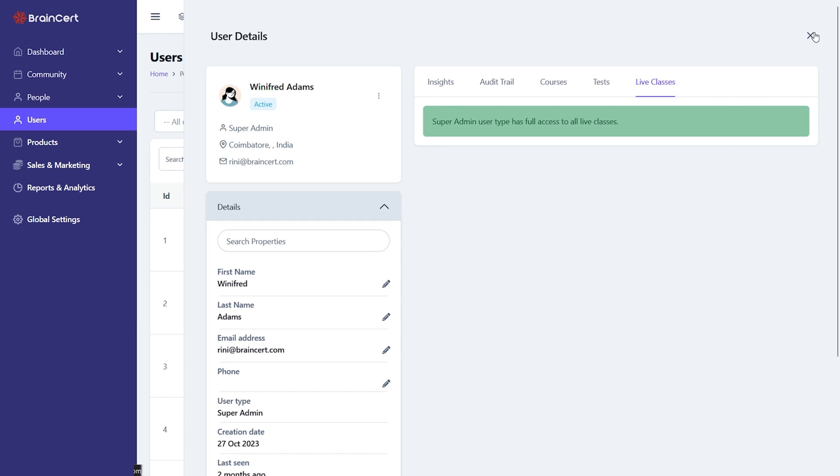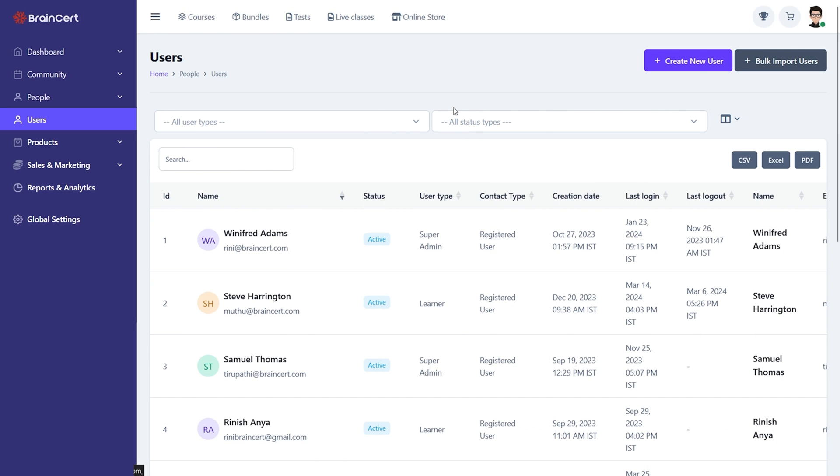Here you'll get a 360 view of user activities, progress, and more. You could also create users with predefined roles like super admin, instructor, and learner.